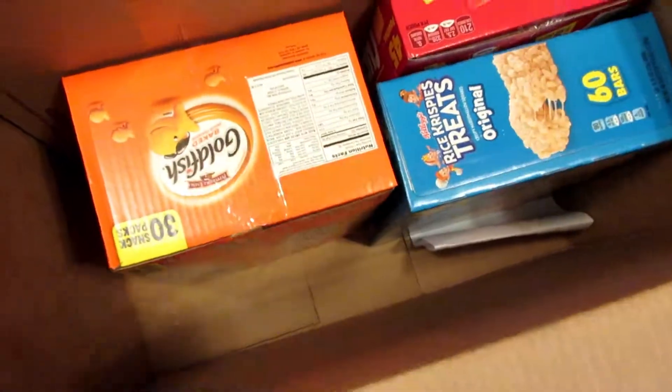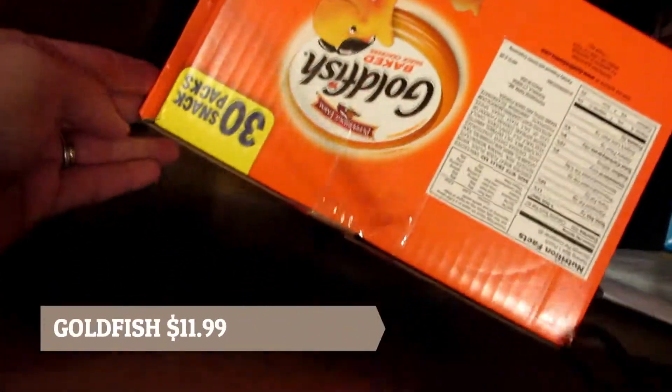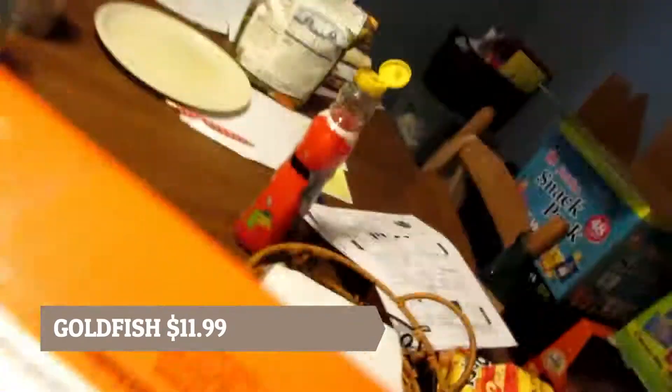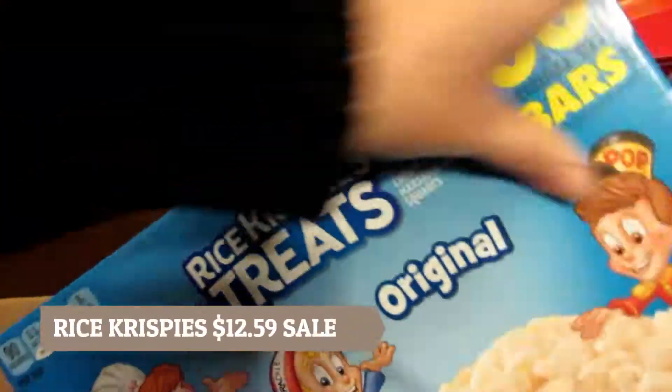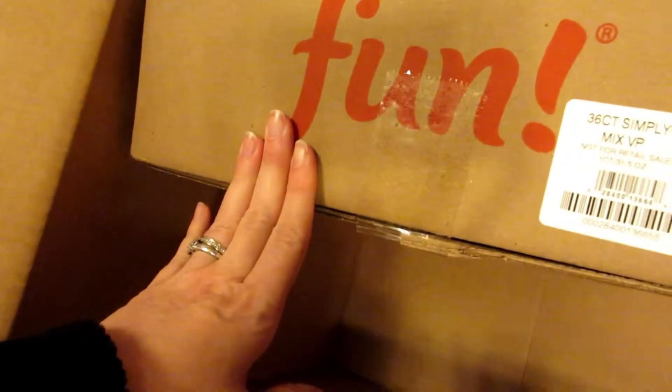A lot of it this time was the same old thing, and this is a different box. I got 30 packs of goldfish — we ran out, just got one pack left. I got more of the cheese ones. This time I got rice krispie treats, 60 of those, so that'll last a long time. And then I got the Simply Mix with Frito-Lay — I can't remember exactly what's in there.